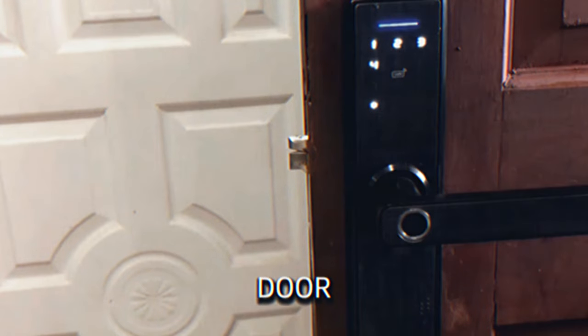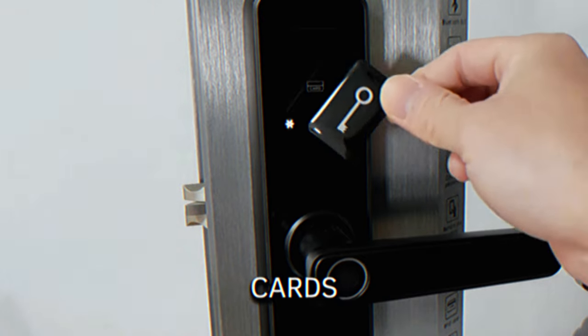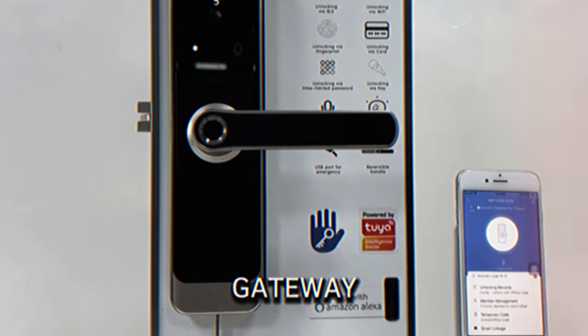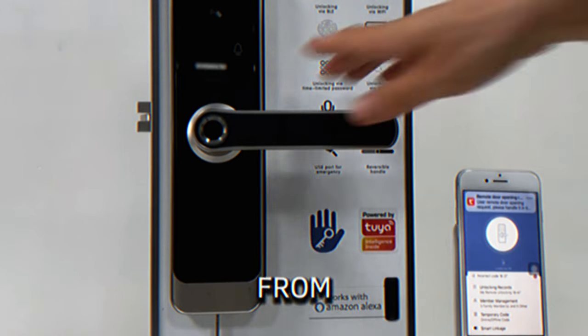Smart Door Handle. This advanced door handle offers multiple unlocking methods, including fingerprint recognition, app entry codes, IC cards, or traditional keys. It recognizes fingerprints quickly and works with a smart gateway for remote control, allowing you to lock or unlock your door from anywhere.